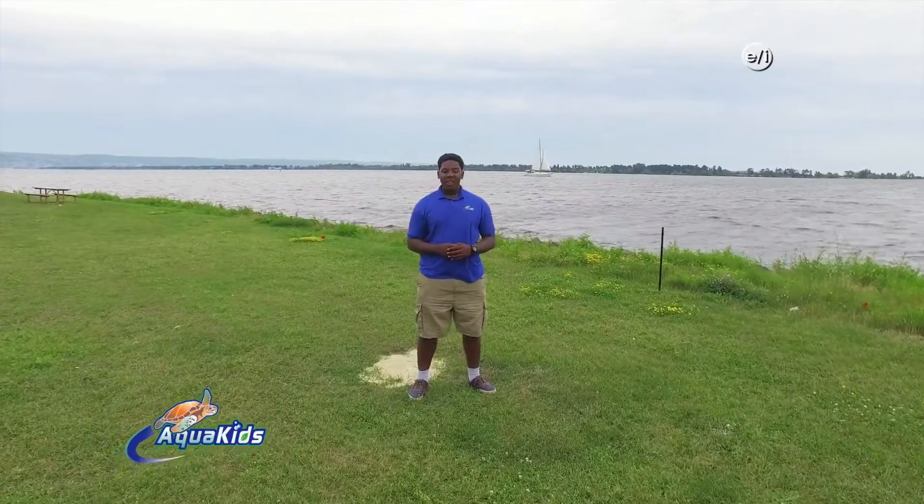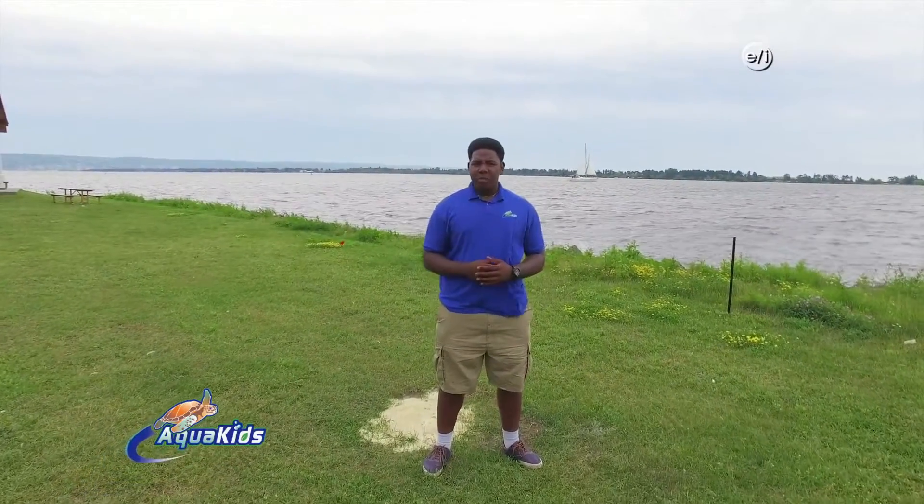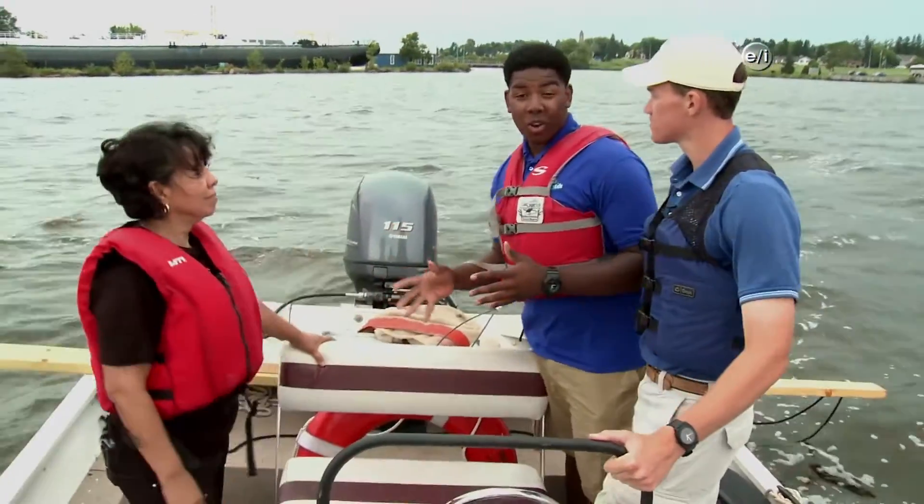As our Great Lakes adventure continues, one of the biggest problems that harm Lake Superior are microplastics, which are small plastics in the water. Now let's go find out what's being done to solve this problem. We're here now with Dr. Rios.